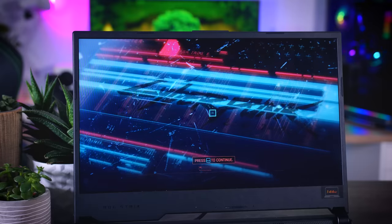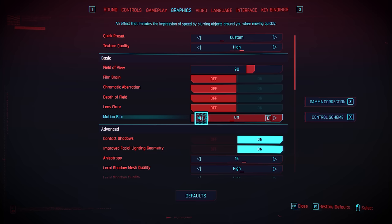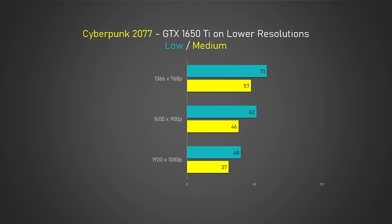Moving on to dedicated graphics cards — things do look pretty rough here as well. I compared each of the four laptops at standard graphics presets, from low all the way up to ultra, with motion blur, film grain, depth of field, and a couple more settings turned off. On 1080p low, the Dell XPS 17 with an RTX 2060 Max-Q just reaches 60 FPS, while the Legion 5 with a 1650 Ti doesn't even hit 50. However, by dropping the resolution to 1600x900 you end up with just over 60 FPS and smooth overall gameplay, so you can still enjoy the game just fine.